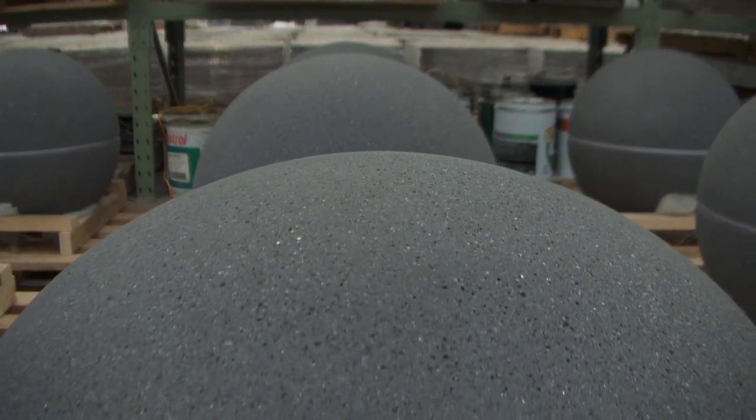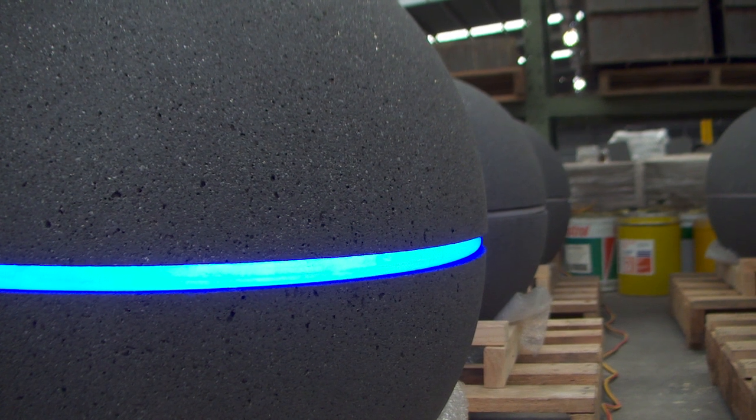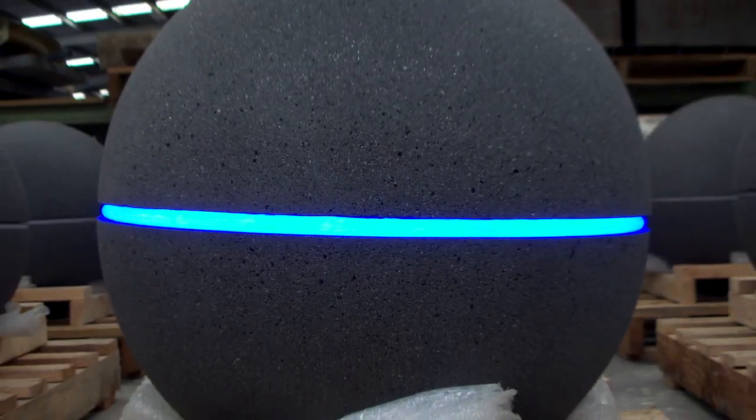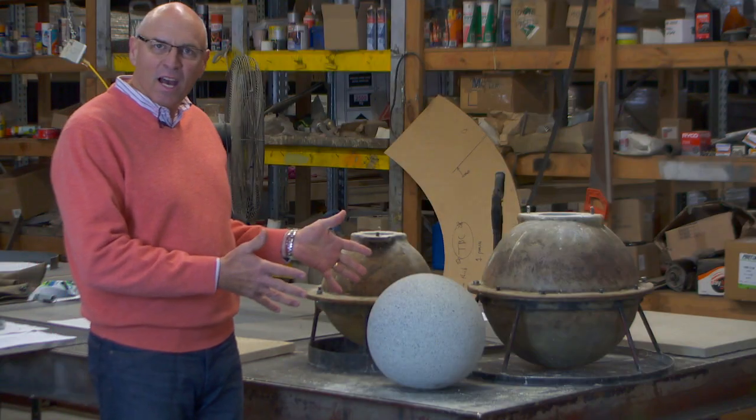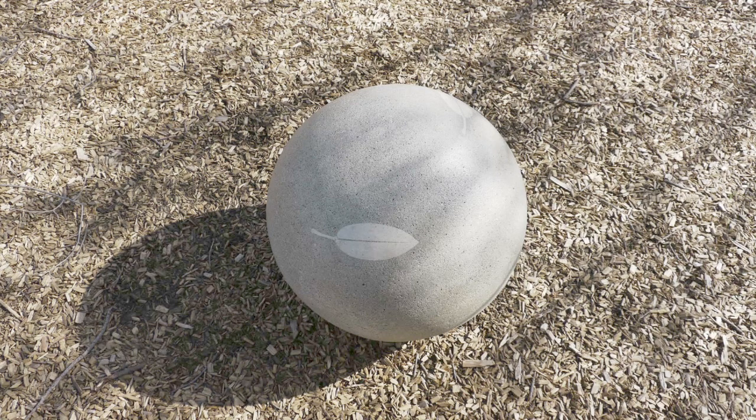We've incorporated LED lights into them that come in a range of colours. They look fantastic during the day and even more spectacular at night. At Anston we've perfected the art of making concrete spheres. We make them in a range of sizes to suit any of your design requirements.